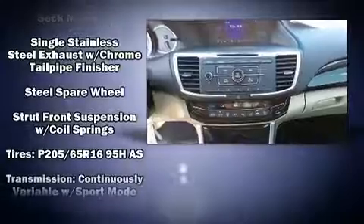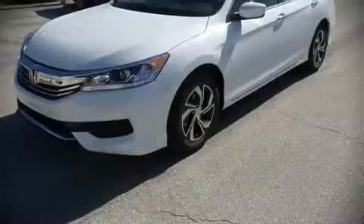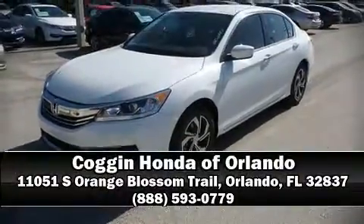Curtain airbags combine with standard stability control in creating a comprehensive safety network. Please don't hesitate to give us a call.